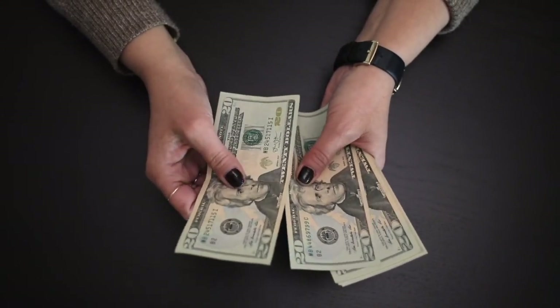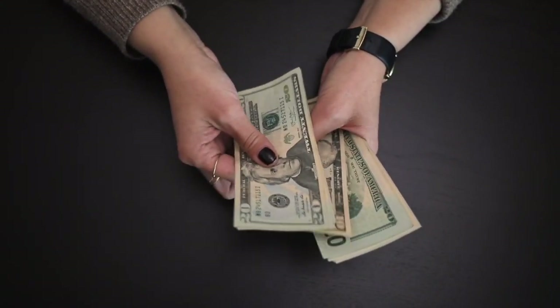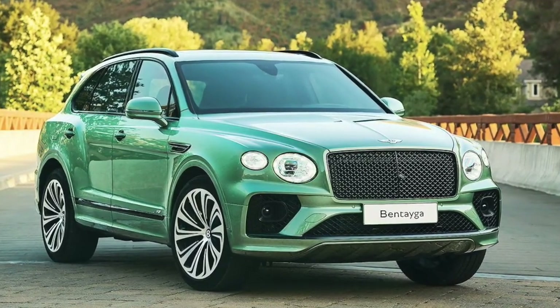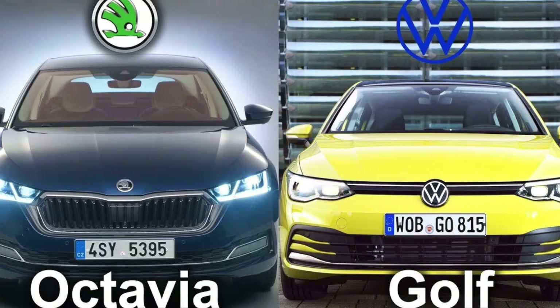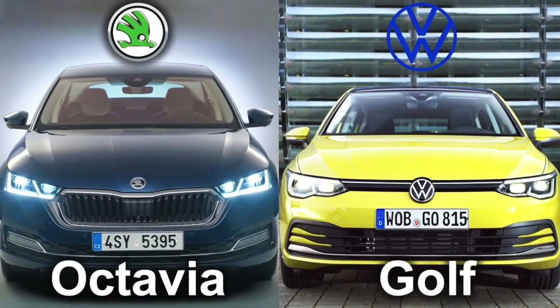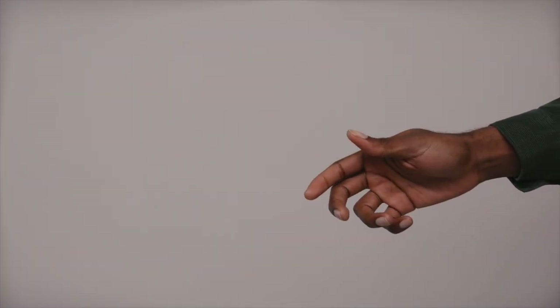Car enthusiasts would know that the price difference between an Audi and a Bentley is massive. The Bentley Bentayga, one of the costliest SUVs in the world, is more than two times the price of an Audi Q7, yet they share the same internals and engine. Similarly, the Škoda Octavia is a much cheaper car than a VW Golf. So we, the consumers, are paying more money for essentially the same car.